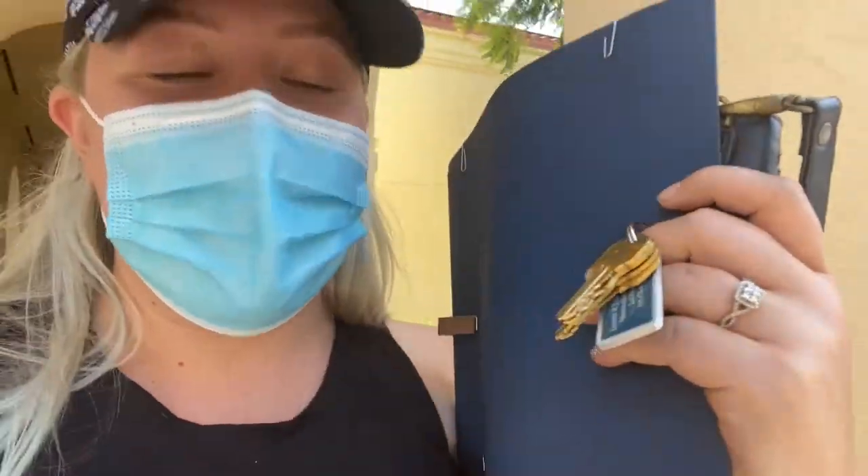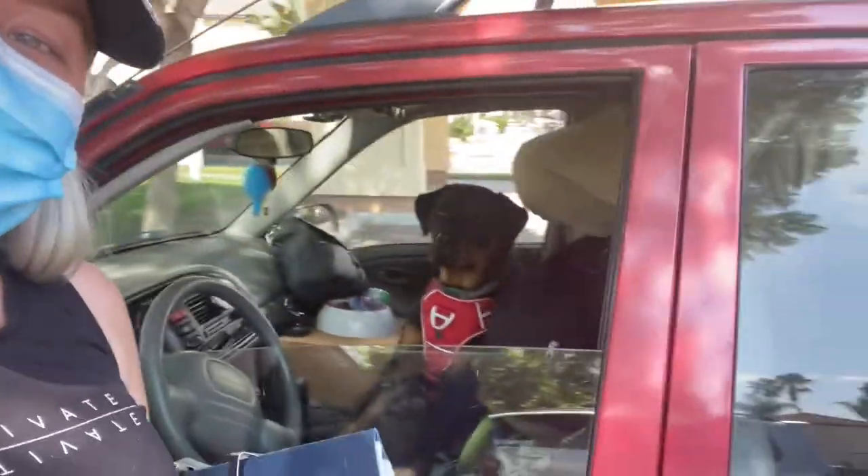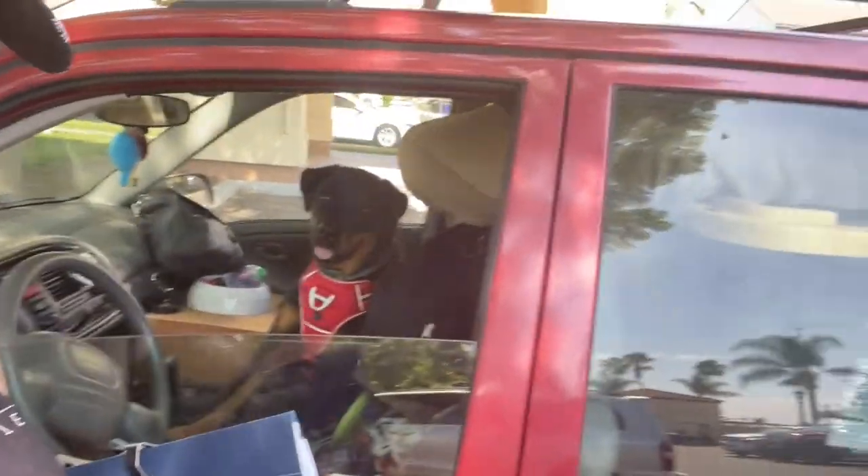Just got the keys to the place! I'm about to get in the car with Nola and we're gonna go move all of our stuff. My car is literally packed to the brim — there's Nola, there's her bed. This is my car situation right now, so let's go see the house.